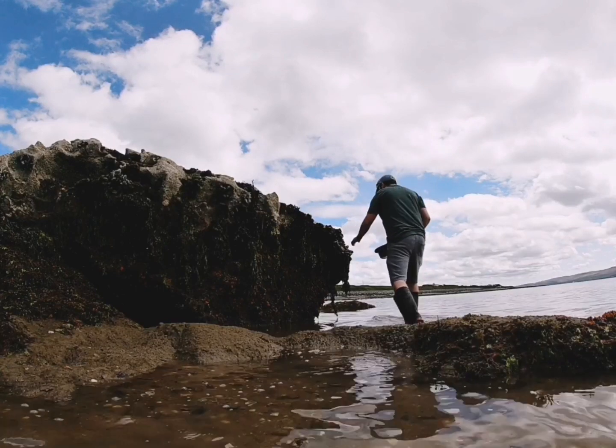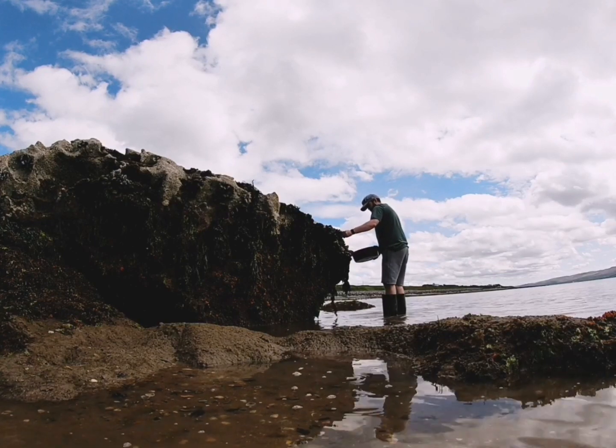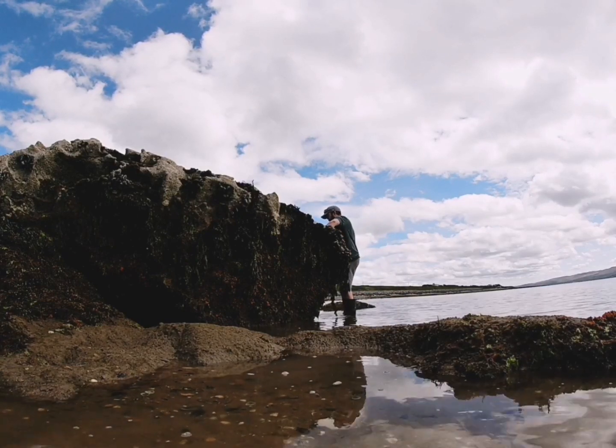In this area when the tide starts to push, it's important that you get the razorfish first as they are on the outer banks. You'll have a lot more time to pick mussels and the other shellfish that live in amongst the rocks, but it's very important to get your razorfish done first.